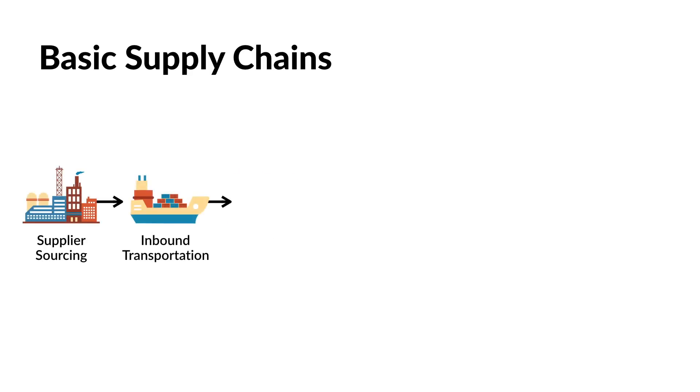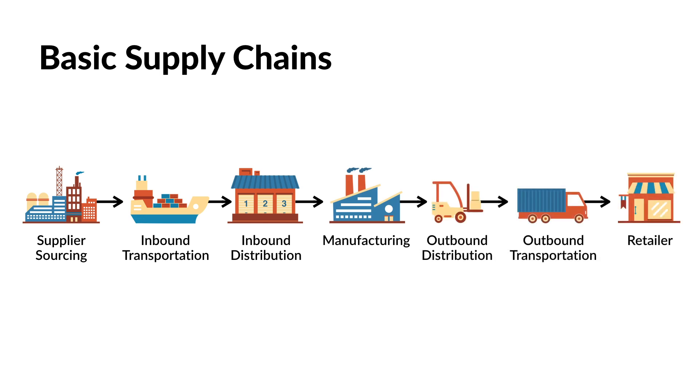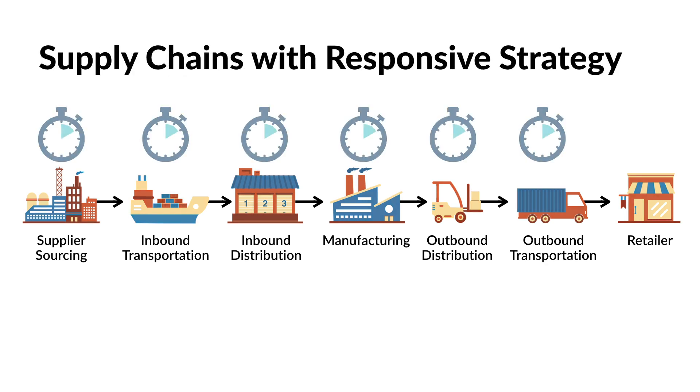Consider a generic supply chain with common source, move, make, deliver, and sell functions. In the past, many of these processes had an intense focus on cost cutting. However, for companies to gain a competitive advantage based on rapid response, the approach for each functional area changes from cost to time.